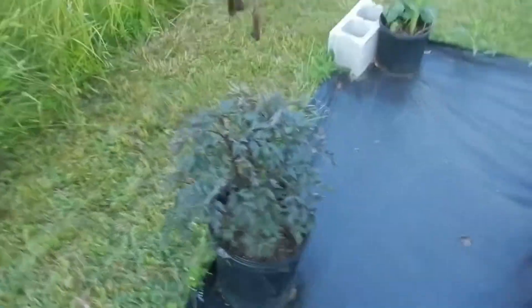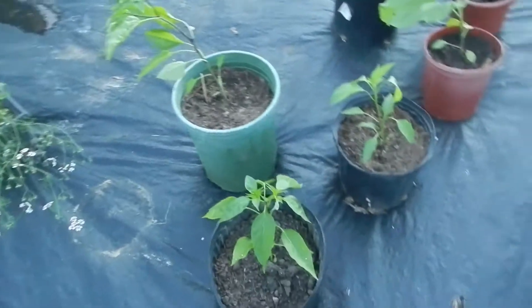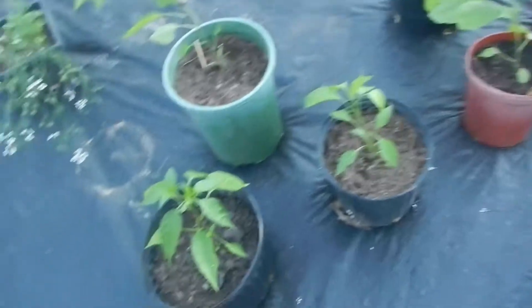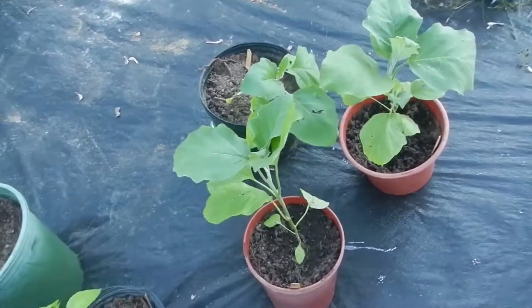We've got dahlias surrounding the edge, all different colors. They got planted kind of late so I don't know if they're going to bloom this year or not. Then I've got three peppers here — two jalapeño and a bell. I think one of them's not marked. Here's three eggplants.